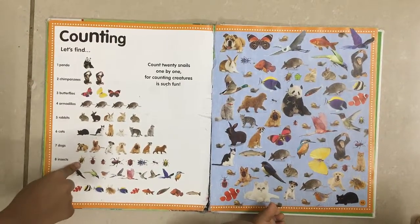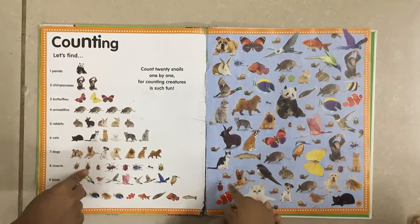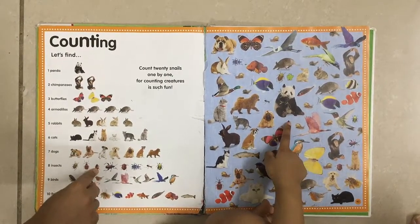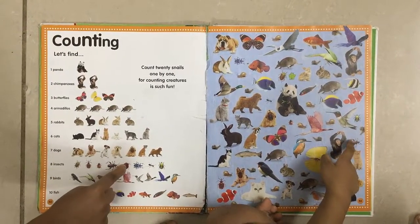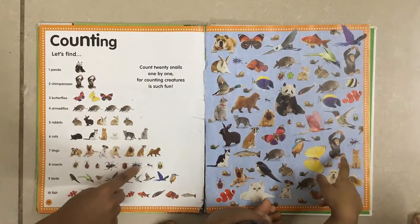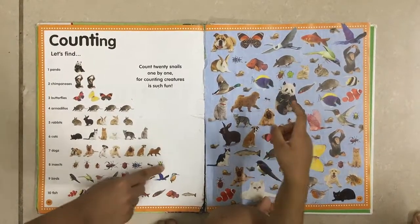Now find the first insect. Second insect. Third insect. Fourth insect. Fifth insect. Sixth insect. Seventh insect. And eighth insect.